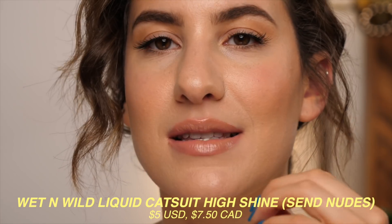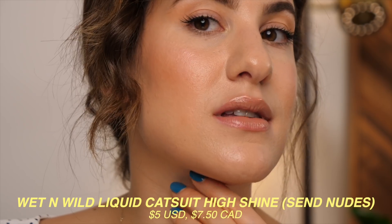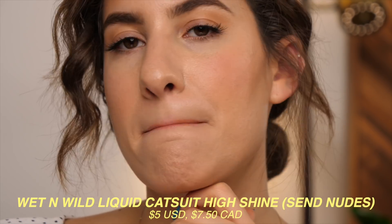Last but not least, we have a drugstore gloss I really want to mention — the Wet and Wild Mega Last Liquid Catsuit High Shine Lipstick in the shade Said Nudes. This is probably the most similar to the Hourglass gloss, though the Wet and Wild has more of a creamier consistency rather than gel-like. When you apply it, it's almost as if you applied a lipstick and then put a lip gloss on top — it's also not quite as glossy as the others. What I love most is the color: it's such a great nude that layers so well with so many different lipsticks and lip liners. The undertone is pretty neutral — not too light, not too dark — just that perfect in between.